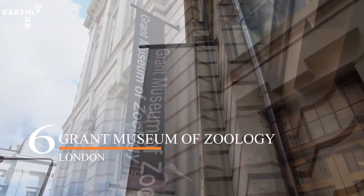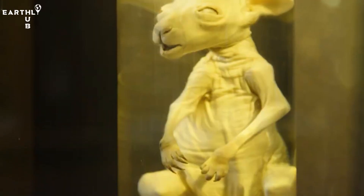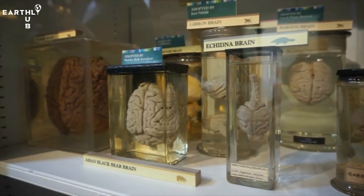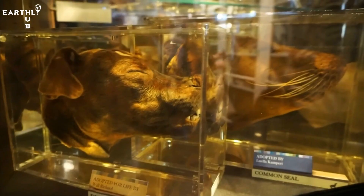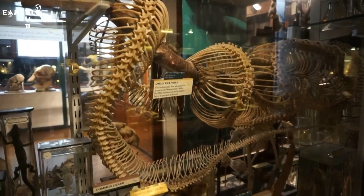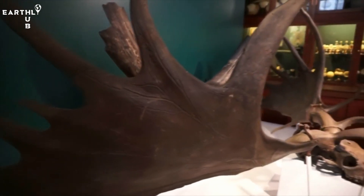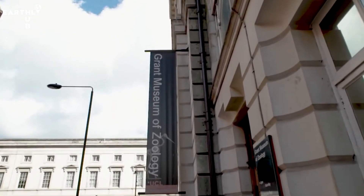At number six, we have the Grant Museum of Zoology. The Grant Museum of Zoology is a fascinating place to visit for animal lovers and science enthusiasts alike. Part of University College London, the museum houses an impressive collection of over 67,000 specimens, ranging from skeletons and taxidermy to preserved specimens in jars. You'll find everything from extinct animals to bizarre creatures you never knew existed, plus a range of interactive exhibits and events, making it a great destination for all ages.